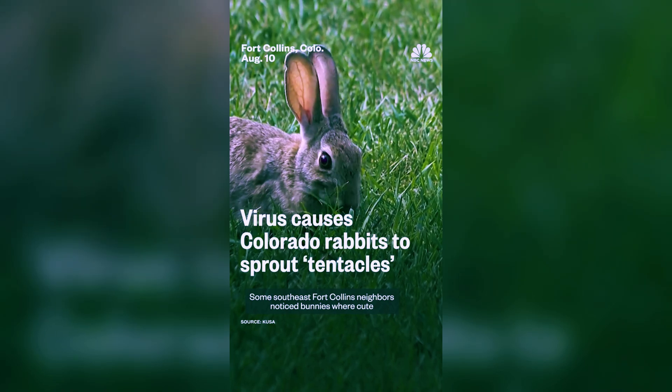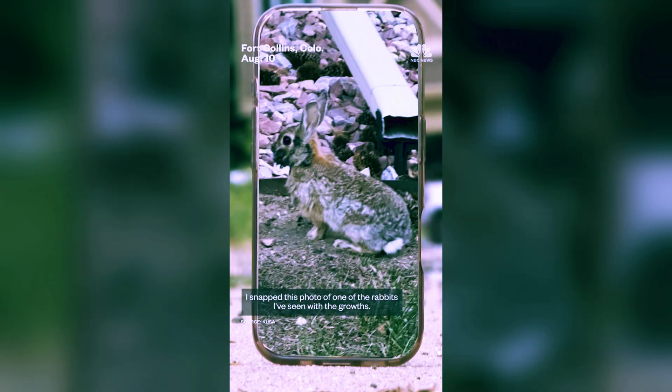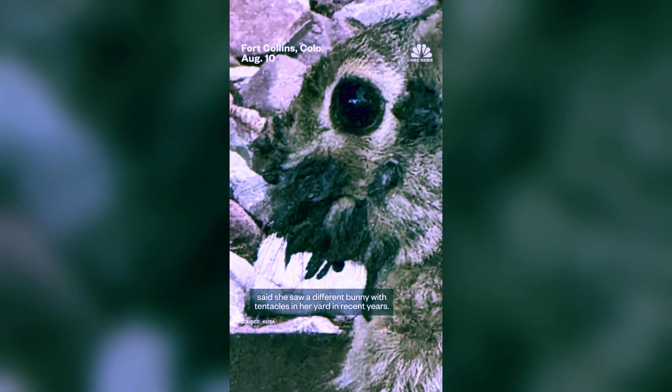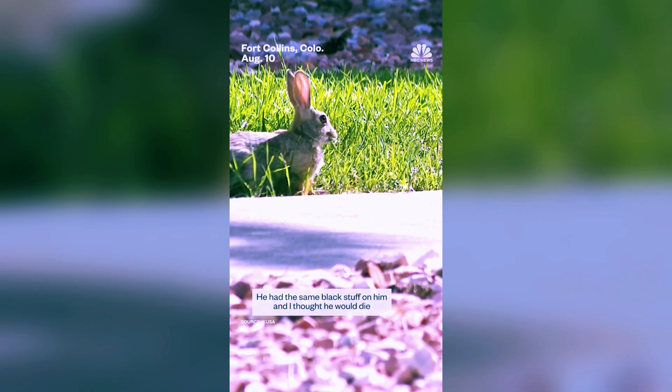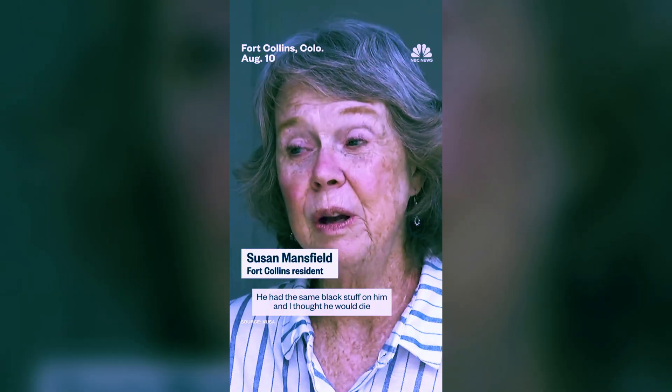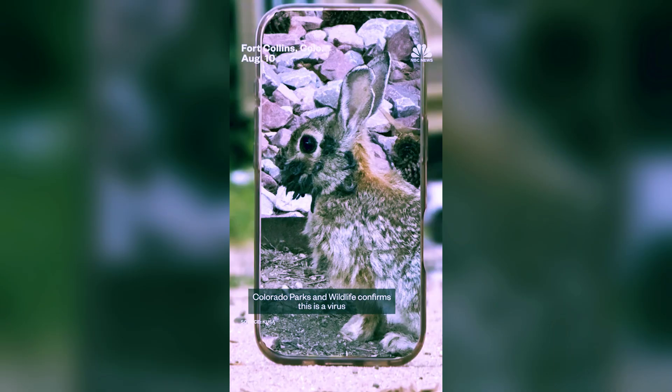It's not just a bad-haired day, it's a real rabbit horror story. Across parts of the United States, cottontail rabbits are being spotted with terrifying black spikes and tentacle-like growths sprouting from their heads. These Frankobunnies look like something out of The Last of Us, but the cause is very real — a rapidly spreading disease called cottontail rabbit papillomavirus, or CRPV.